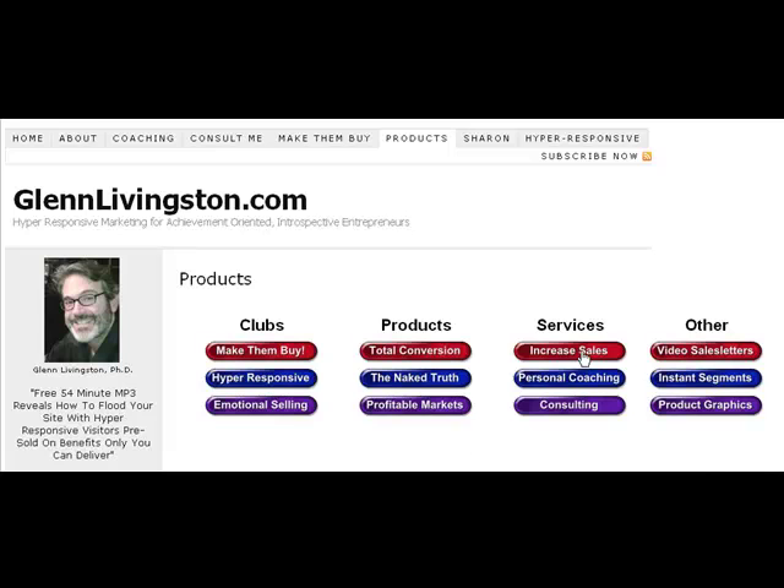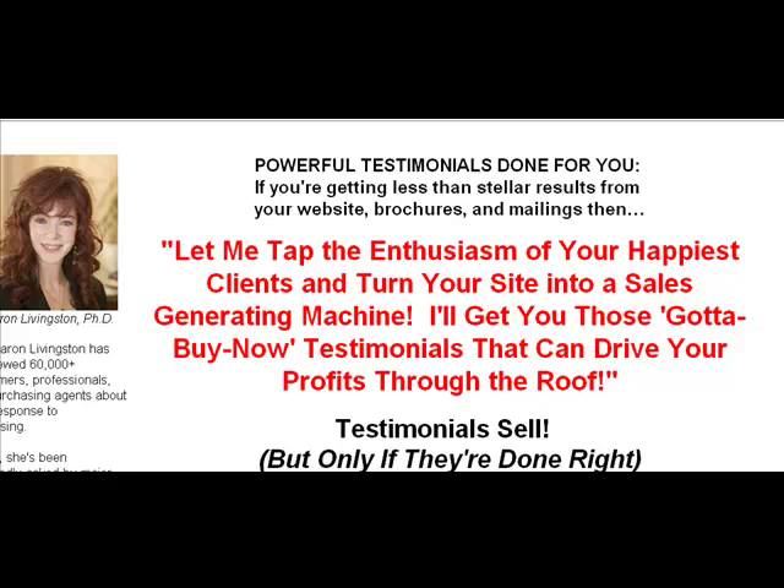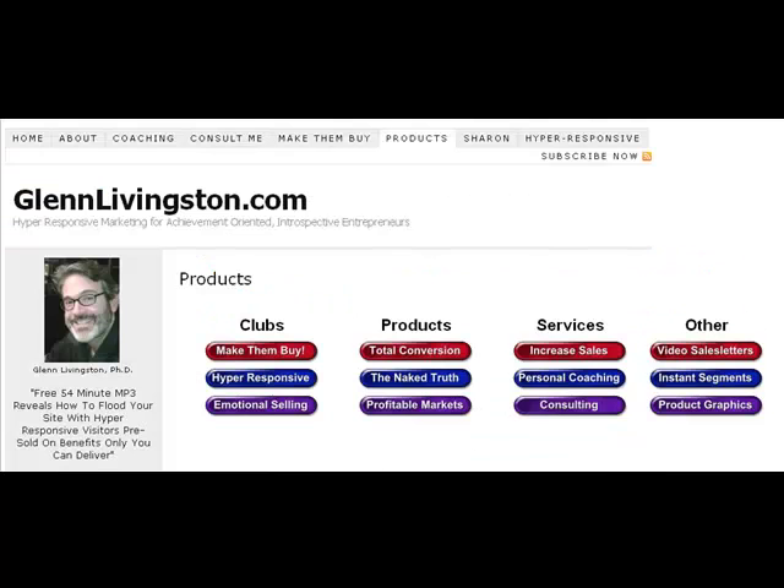In terms of services, one of the things you'll hear us hammer home again and again is that without proof online these days, you are nothing. My wife has interviewed over 60,000 consumers about their emotional response to advertising and has done testimonial campaigns for very large companies. She has a very good ear for what sells and a very good ability to pull that out of your happiest customers — and she will do that for you at Testimonials That Sell.